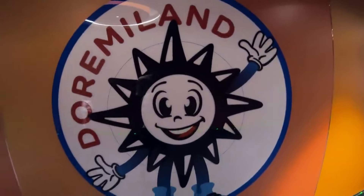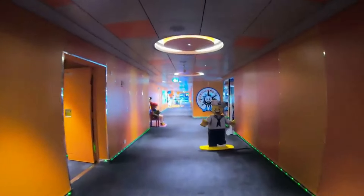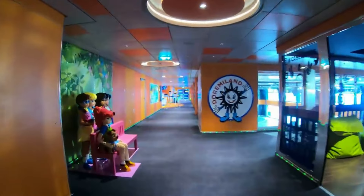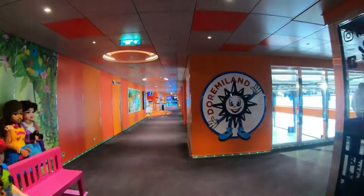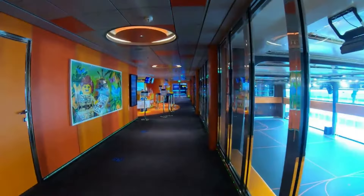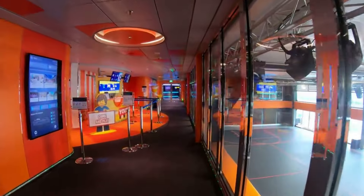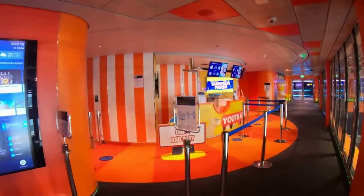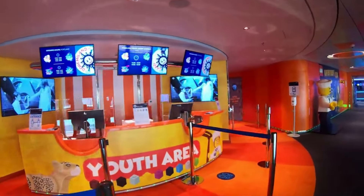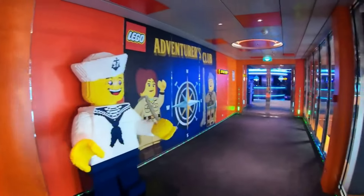Now we have the kids and teens club, all on the same area on deck 18. MSC has a partnership with LEGO, so you see LEGO models around which is really cool. Just down below you can see the sports court, and then this is the kids club — they have lots of LEGO activities, though I didn't really look into what specific activities they do.